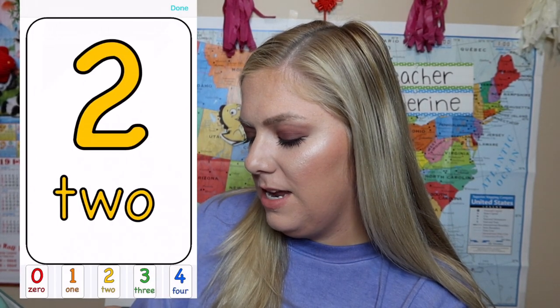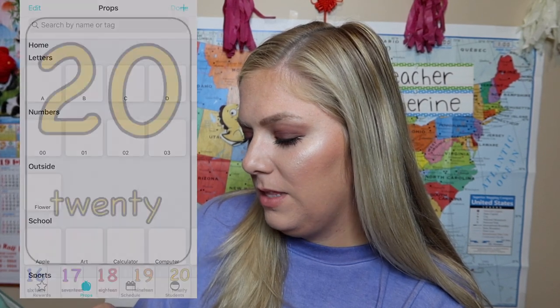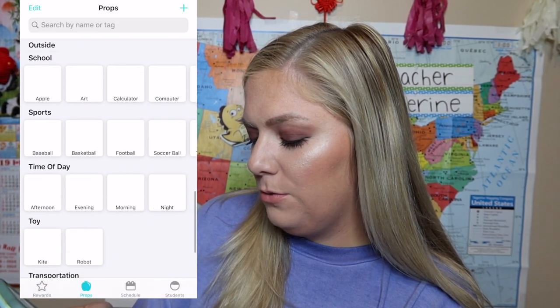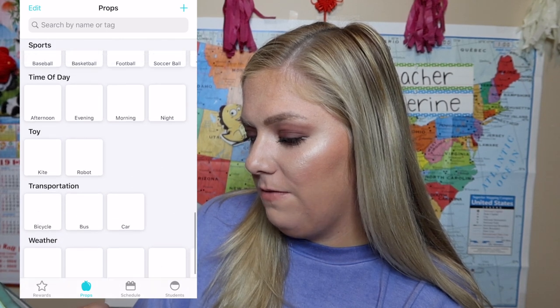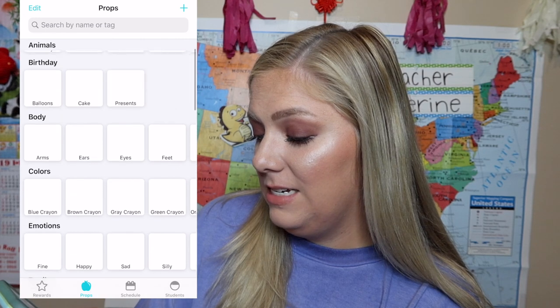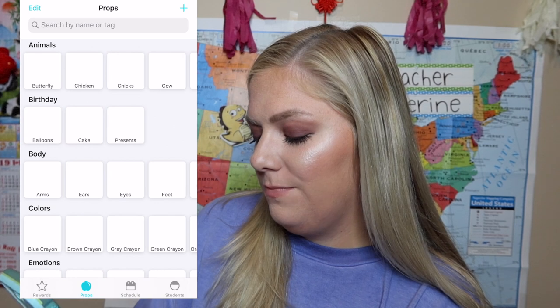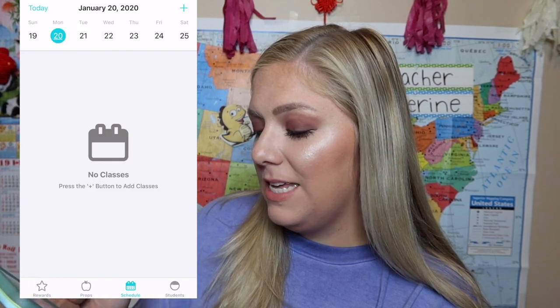Numbers — there you go. How far does numbers go? All the way to 20. That's pretty cool. And flower school. They have tons and tons of stuff. For me, the most helpful things are letters, the body, and the animals because they're just easy to go to.